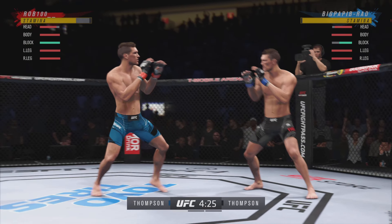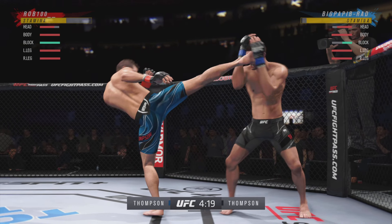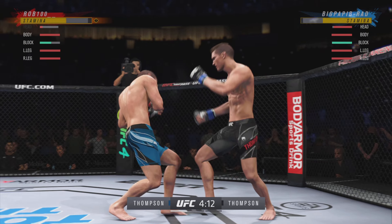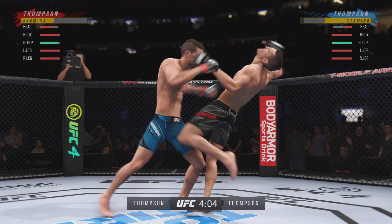Wonder Boy gets caught with that punch. He's treading water now, got to find a way to move those feet. That straight punch was useful — multiple times he's used this punch to get to the punch.